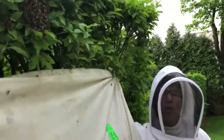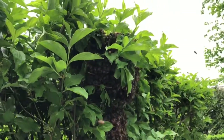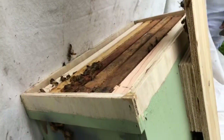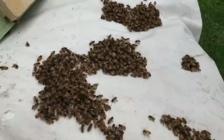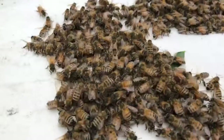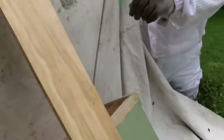We've already shaken the bees out once, but a lot of them have returned to the tree, so we're going to do a second shake. We believe that the queen is in the hive already because a lot of the bees immediately went down into the hive. This is just bees returning to the tree because they smell the queen's pheromones — these are all just little extra bees.